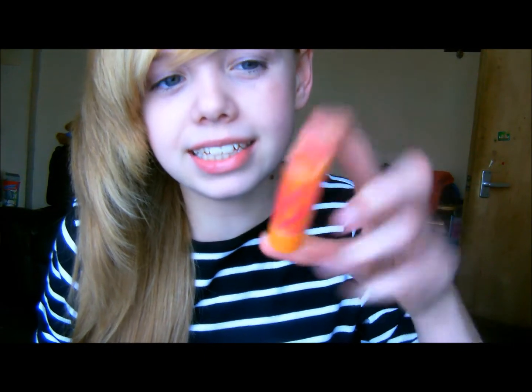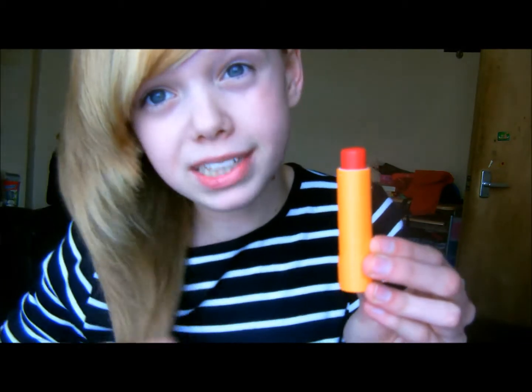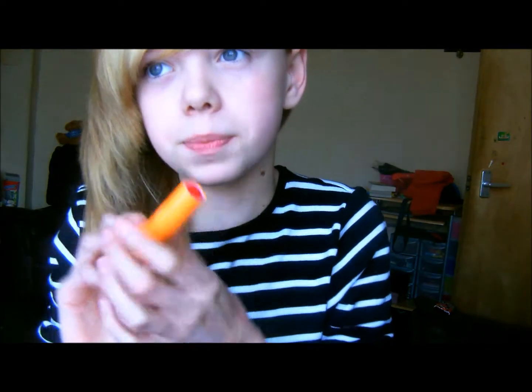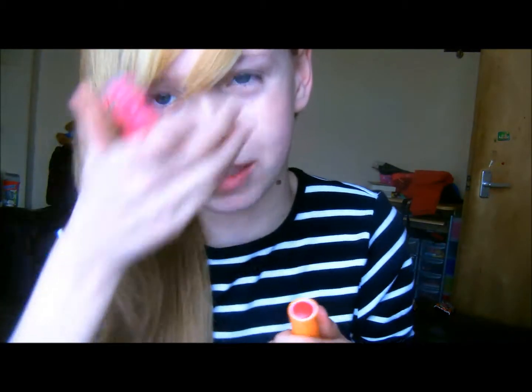First of all I have a tinted lip balm - this is the Maybelline Baby Lips tinted lip balm in Cherry Me. It is a really pretty cherry color. You get quite a lot of product and I only paid about three pounds for it off Amazon. It is a very beautiful pale pink color. It smells like artificial cherries which I personally dislike, but the packaging is really cute and kind of beachy - it reminds me of the beach. These are quite moisturizing and the color lasts a fair amount of time.